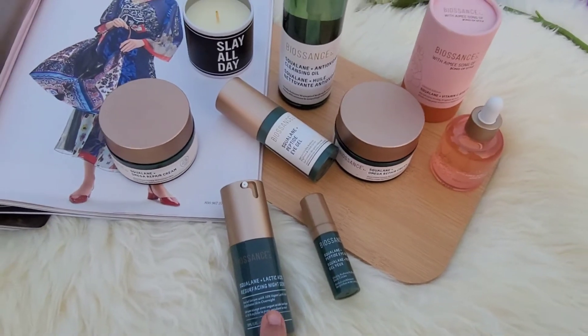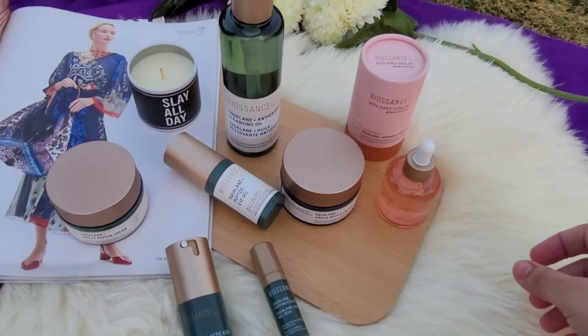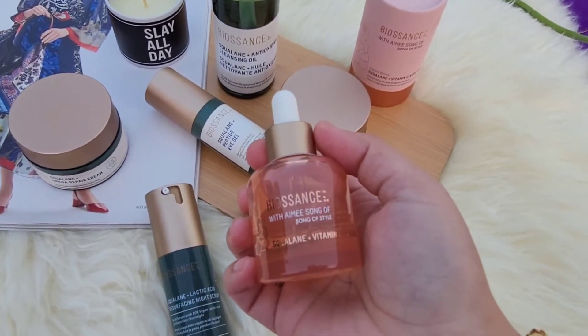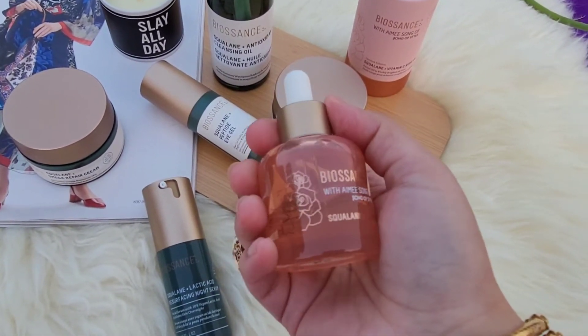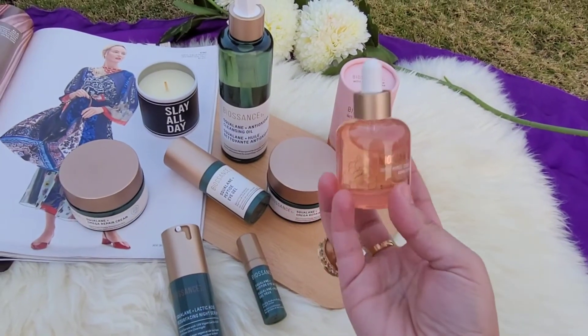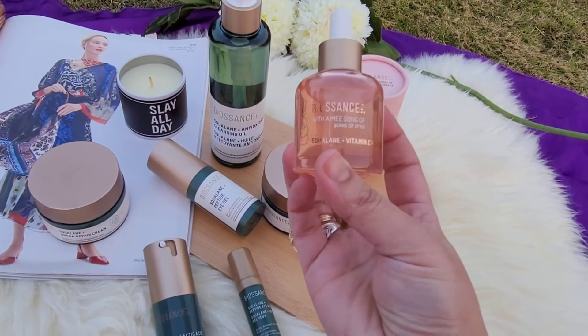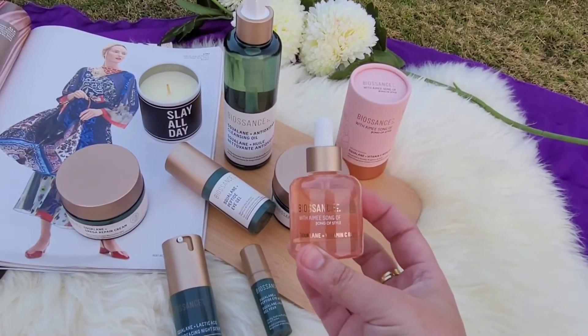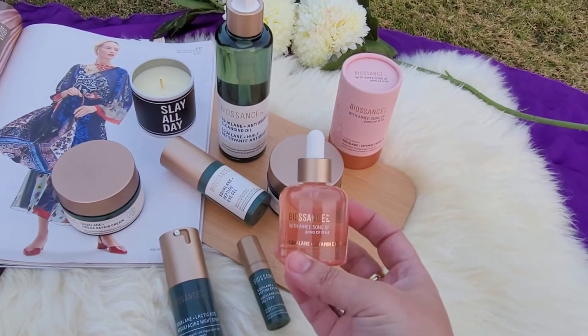This is their limited edition collaboration with Amy Song — Song of Style. And this one is their Squalene Plus Vitamin C Rose Oil. I have used the regular Squalene Plus Vitamin C Rose Oil and that one is wonderful as well.